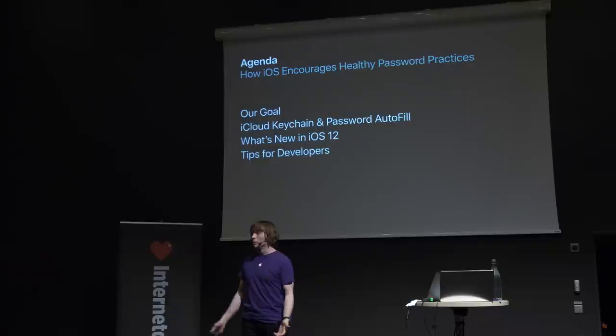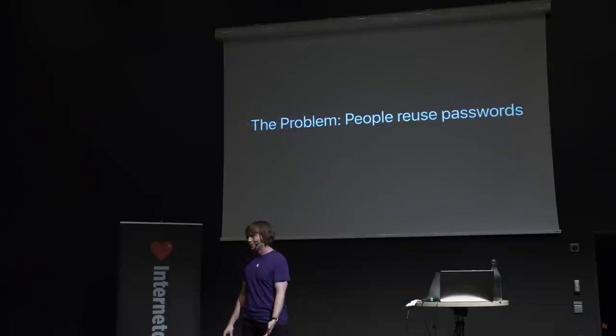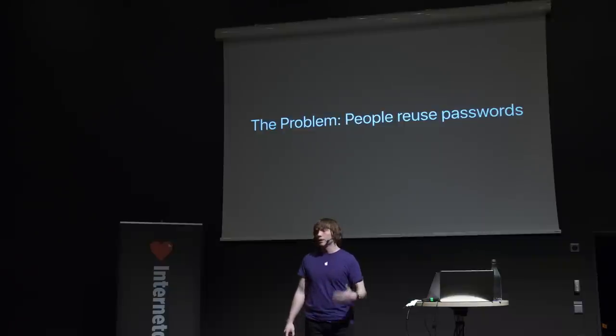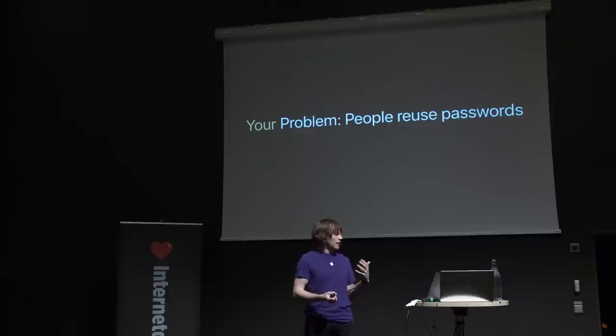Let me get started by talking about the problem that we wanted to solve, which is going to be familiar to all of you after the last two days. The problem was that people reused passwords, and this hurts people because it increases the odds that they're going to be compromised, that they'll get hacked on a service. When a user reuses a password, they open themselves up to compromise of their identities, their reputations, their finances, and in some cases even their physical safety. And if you run a service that has password-based authentication, password reuse ends up being your problem too, because when a user's account is compromised due to password reuse, it's a hassle — the user might think your service was compromised, and at the very least they're going to be coming to you for support.